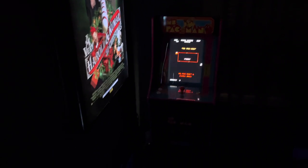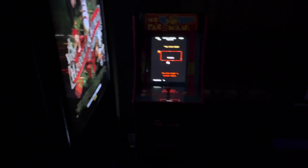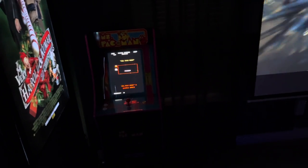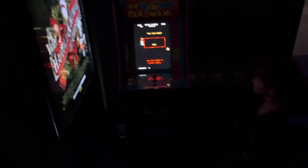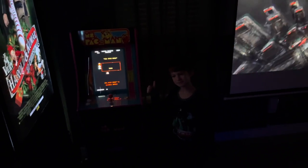A couple of months ago we added a Miss Pac-Man. Walmart had a great sale on one. It's one of the stock versions so it doesn't have the little marquee and stuff, but it's still a lot of fun.